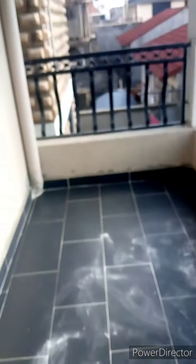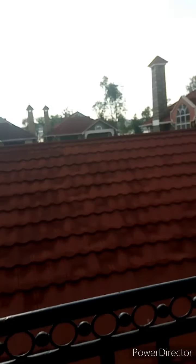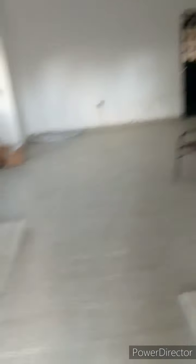This is the master bedroom balcony — a very nice place to come and relax. This is the view you get from this side — very nice buildings over there. That's the scenery, that's the view, and that's it for the master bedroom.